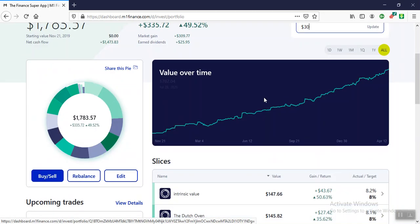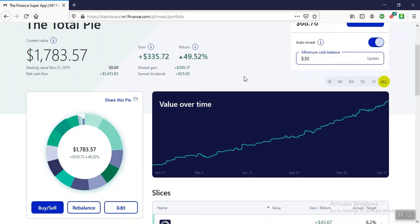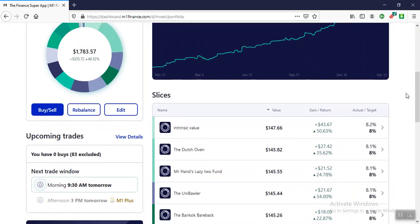We're up 49.52% since November 21st, 2019, plus $335. A portfolio that's up in a little under a year and a half — with no thought put into it — is up 49.52%. There's something crazy going on in the market.